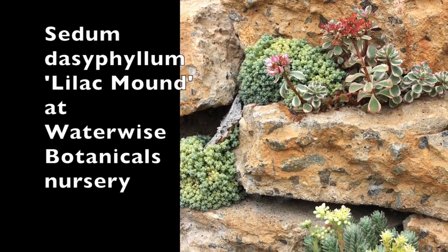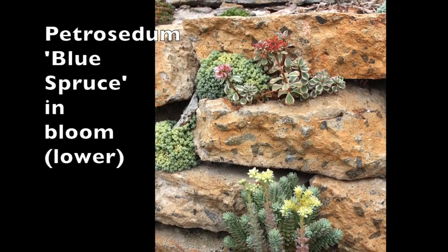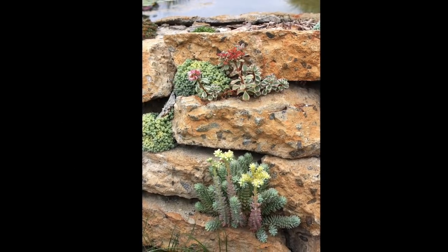Sedums are famous as rock garden plants. In fact, a common name for sedum is stone crop. Here is Sedum Blue Spruce in bloom, growing in a stacked stone wall made of repurposed concrete.